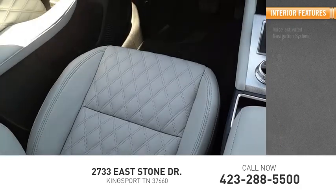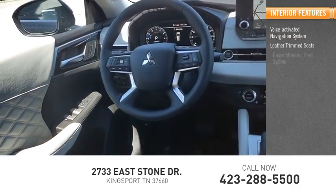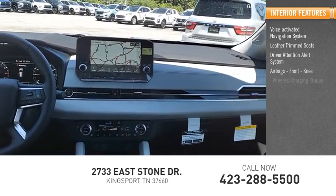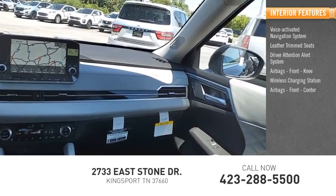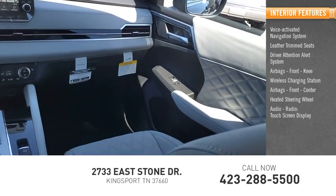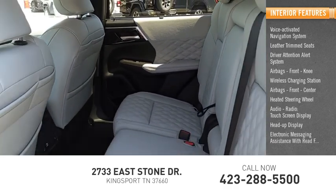Inside you'll find a voice-activated navigation system, leather trim seats, driver attention alert system, airbags front and knee, wireless charging station, airbags front and center, heated steering wheel, audio radio, touch screen display, heads up display, and electronic messaging assistance with read function.